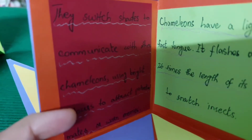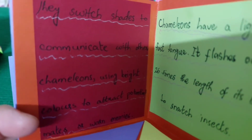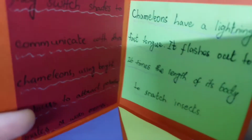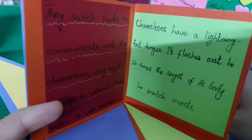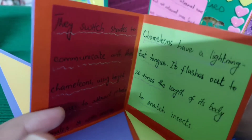They switch shades to communicate with other chameleons, using bright colors to attract mates or warn enemies. Chameleons have a lightning-fast tongue — it flashes out 26 times the length of their body to snatch insects.